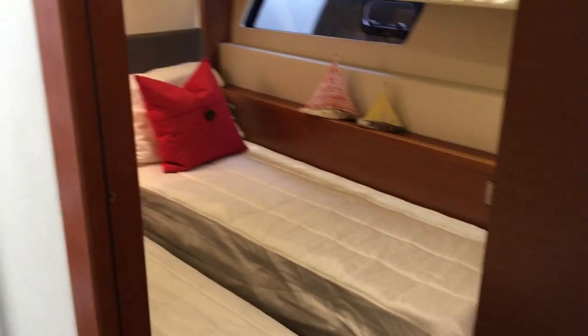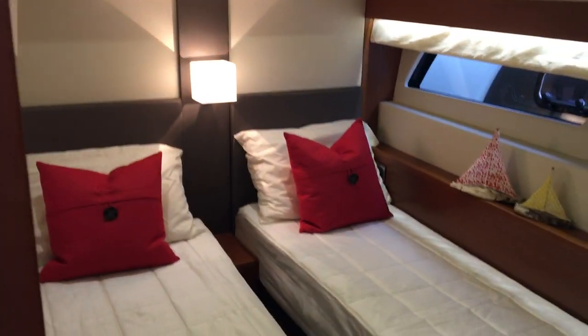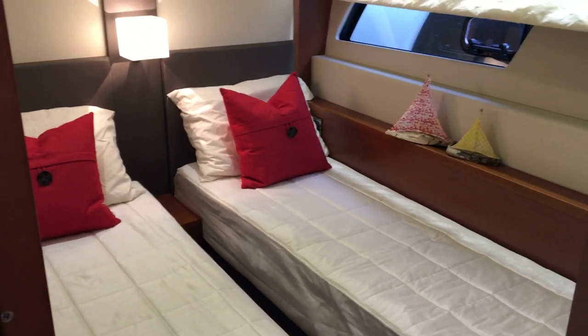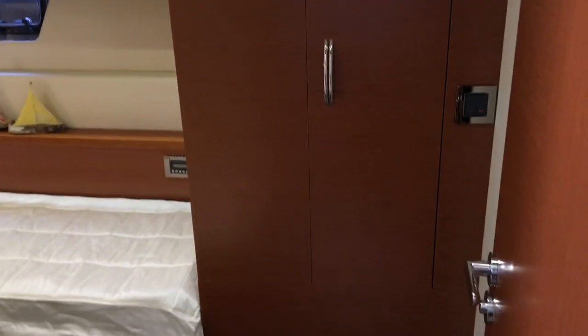Over to the port side guest room — nice side by side bunks. You can also configure this into a full queen. There are windows and opening portholes in each room of this boat, along with a nice large closet.